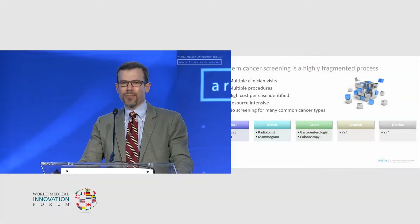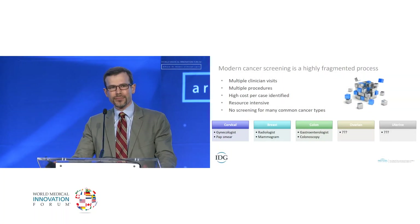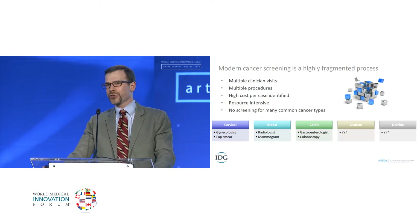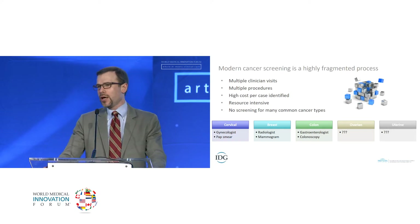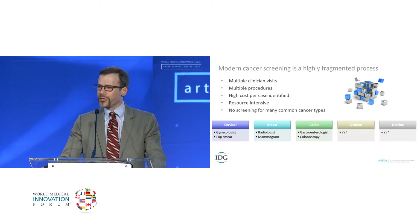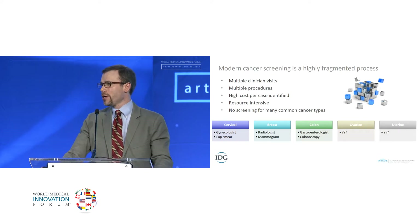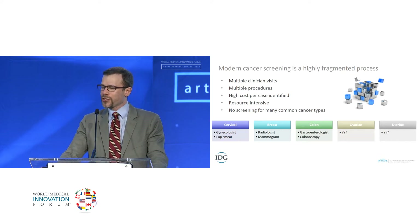Let's talk about modern cancer screening. If you're a woman showing up in my clinic, modern cancer screening is a really fragmented process. A woman has to go through multiple clinician visits, undergo multiple procedures, take multiple days off work. The testing is extremely inefficient — thousands of tests are conducted to identify one case of cancer, at a cost of billions of dollars to the health care system.